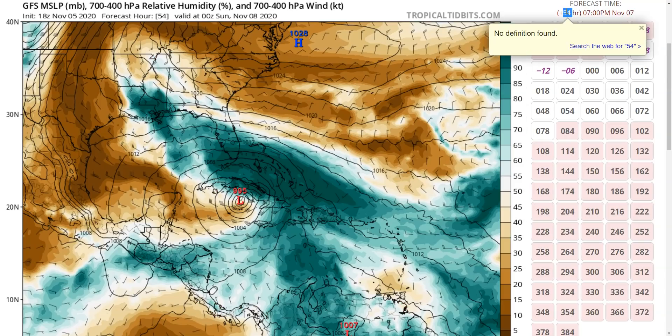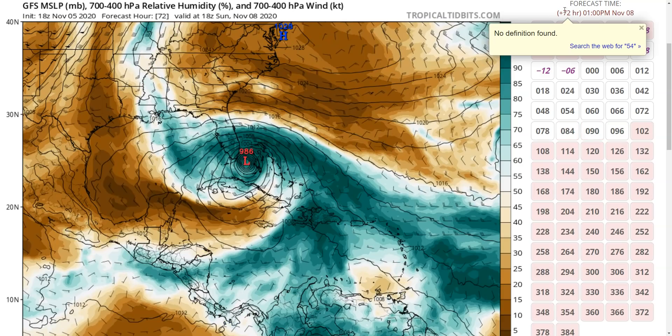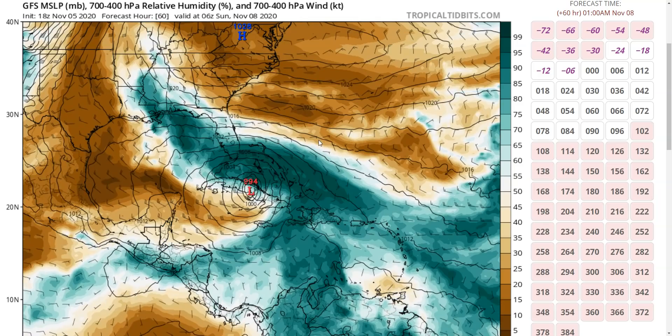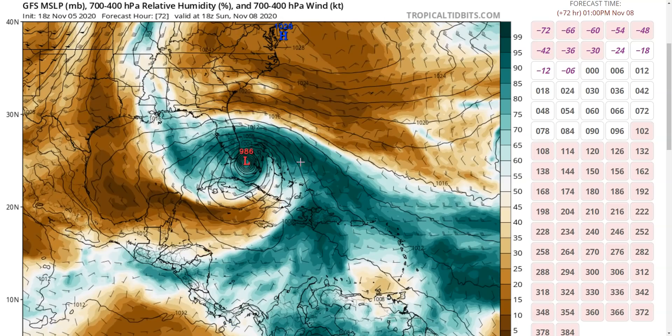If we look at the moisture field, you can see that as the storm comes up here, it does actually wrap up the moisture into a more symmetric-looking region, and that is something that can happen if conditions allow. But it's highly sensitive to exactly how much dry air wraps in, how far around it wraps, and the timing of when the storm moves underneath the upper-level trough.